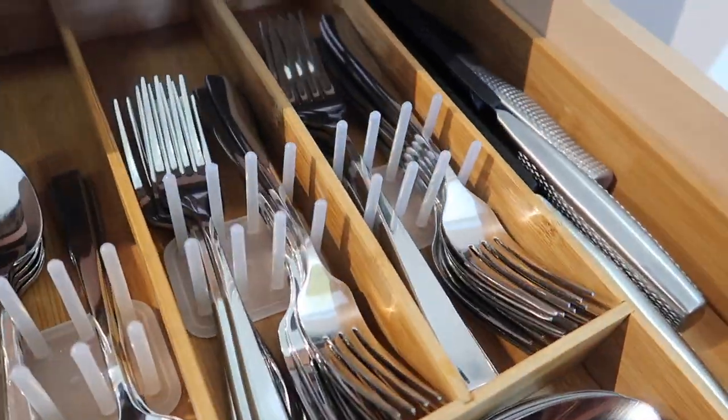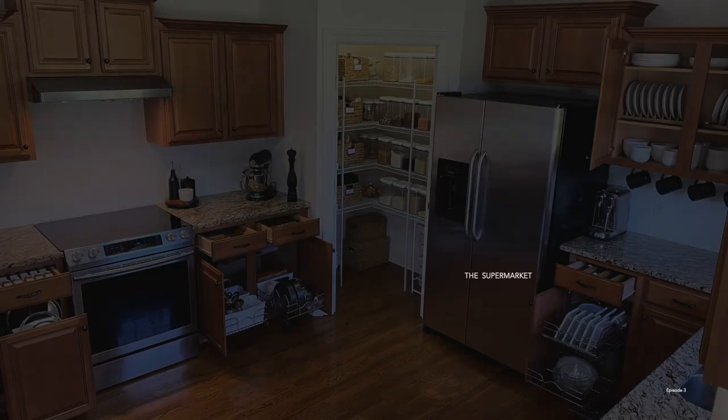Hey everyone, Ri back here with another episode of kitchen organization. If last week's episode had you excited when we went through all of our kitchen drawers, then you are going to be in for a real treat this episode because we're going to be looking at everything in the kitchen upper cabinets. We're calling this episode 'The Supermarket in Our Home' — in these cabinets I have all of our back stock items that are not in use or not filled in the pantry, so it's essentially our supermarket.